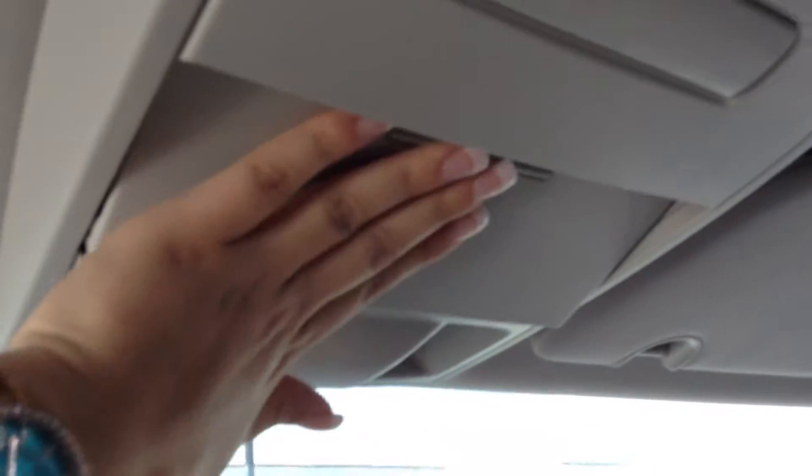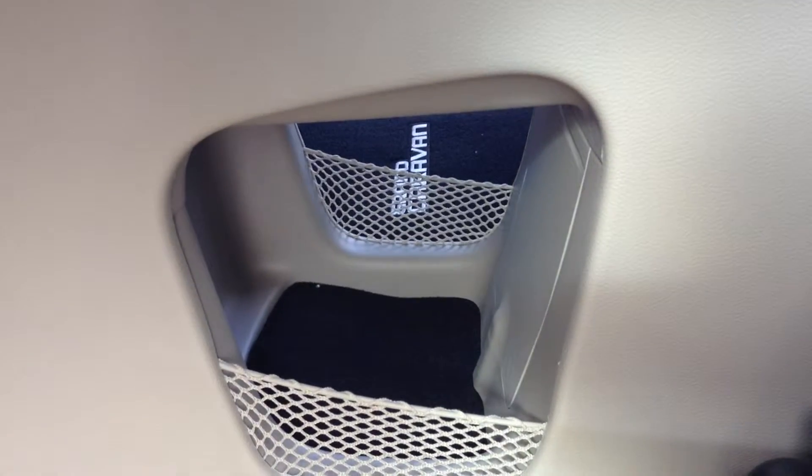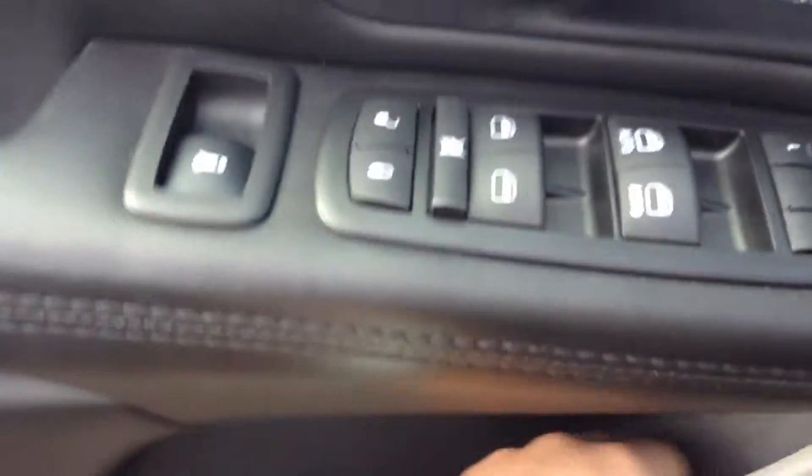Going up, there's also storage here, and you also have an additional compartment underneath as well. It is in the side of the door as well, with storage there as well as down below.